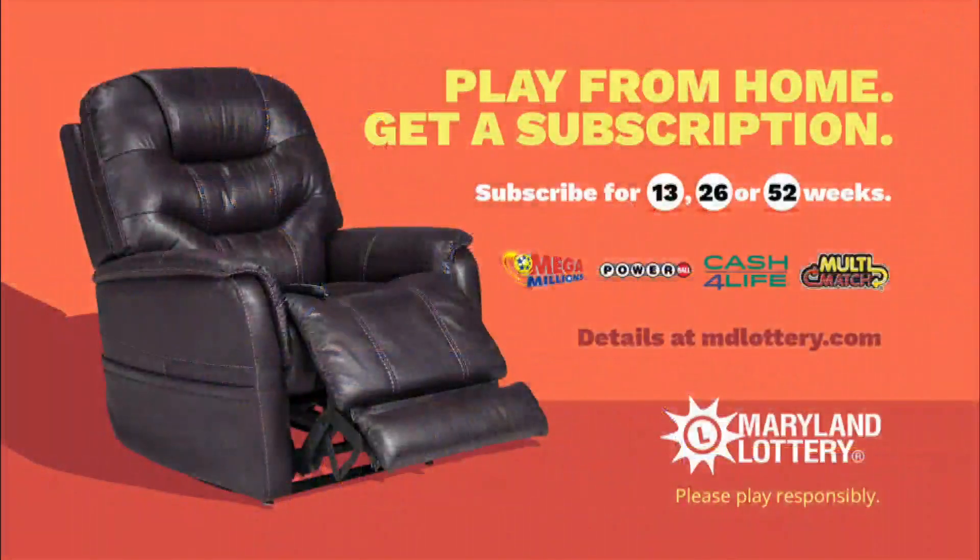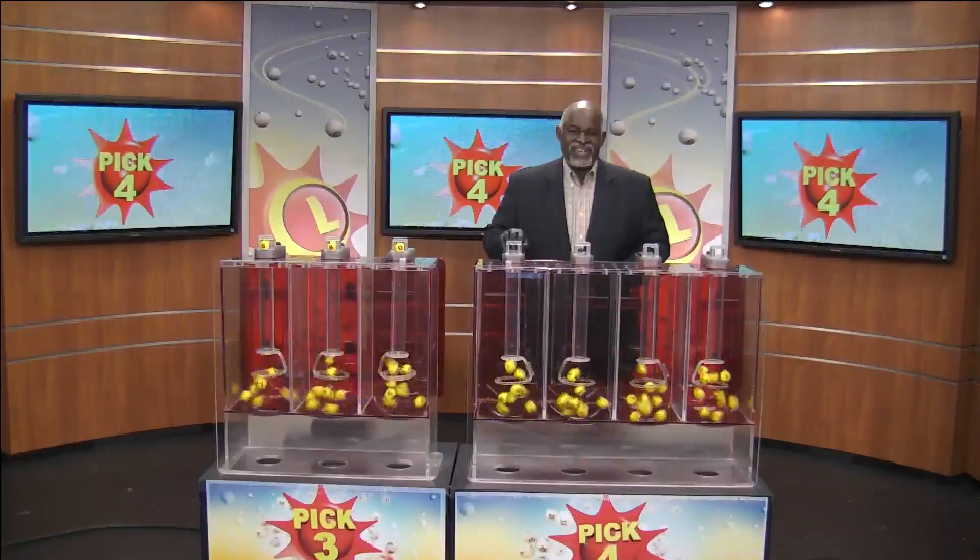Did you know you can get subscriptions for your favorite Maryland Lottery games? Subscribe today and play your numbers without leaving home. Learn how at mdlottery.com.